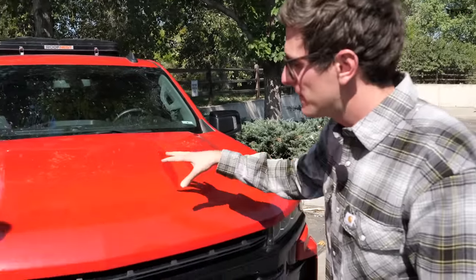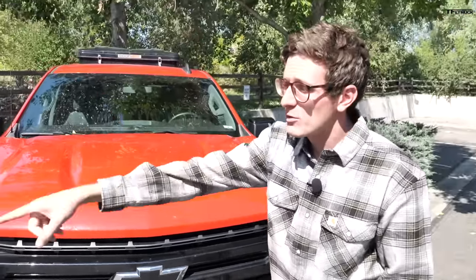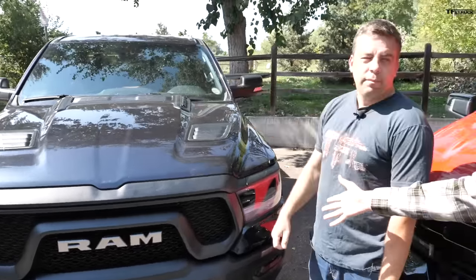It's worth noting both of these trucks are independently owned. Fastlane Truck owns the Silverado Trail Boss — we've had it for about nine months and 11,000 miles. And the Ram Rebel is brand new; our videographer and producer Alex just brought this one to the office.